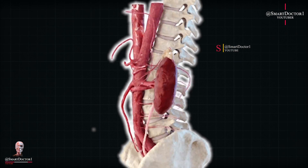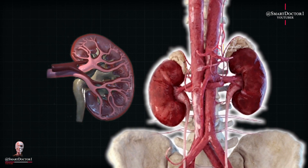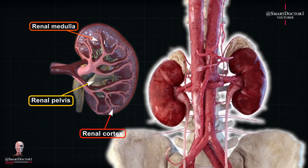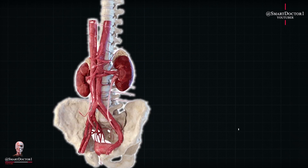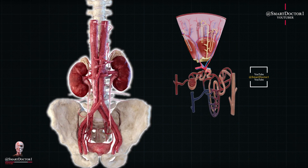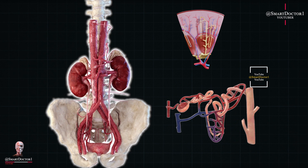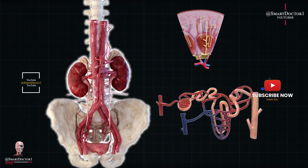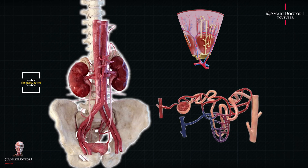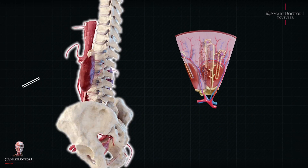The kidney consists of three main regions: the renal cortex, renal medulla, and renal pelvis. Within these regions lies the true magic of the kidney — the nephrons. Nephrons are the microscopic filtering units of the kidney, numbering around 1 million in each kidney. They are the true powerhouses responsible for the kidney's remarkable functions.